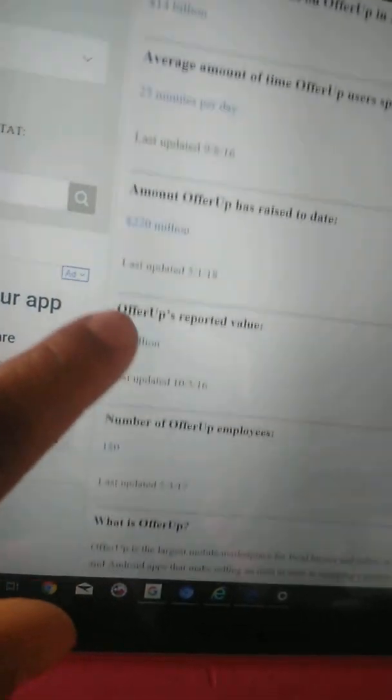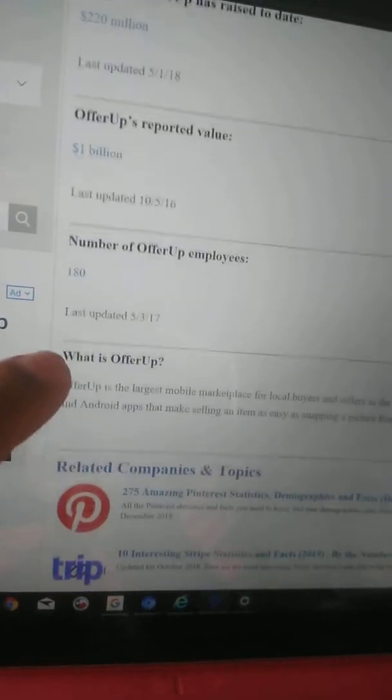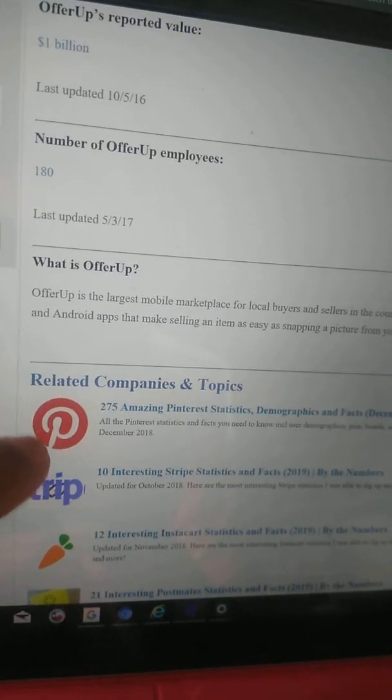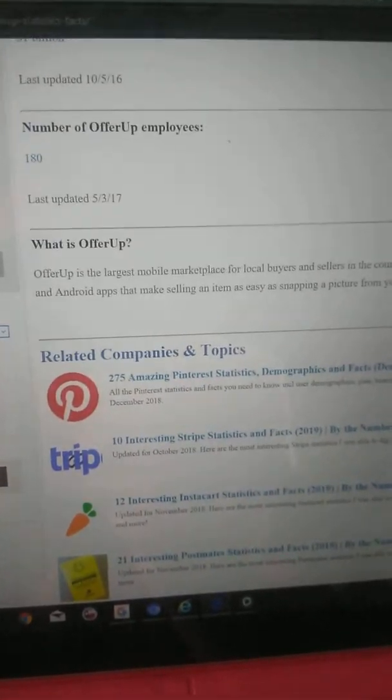OfferUp has 180 employees. I don't even know how they have employees because I sent them emails and they ain't answered. I answered my own question.